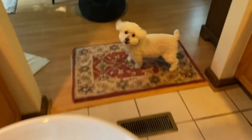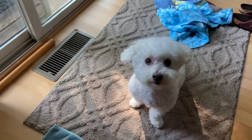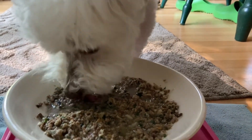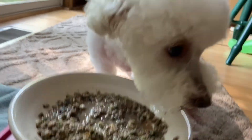Bella sits and waits, then digs right in. As you can see, she can't even tell the product is in her food. If you want to buy GastroElm, it goes off sale after Labor Day — go to gastroelmplus.com or gastroelm.com, or just Google it. It's doing great for her and I just wanted to share it with you!